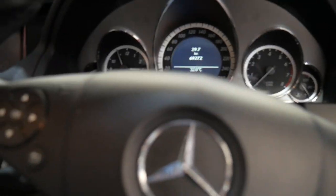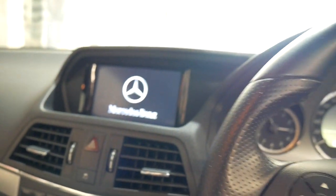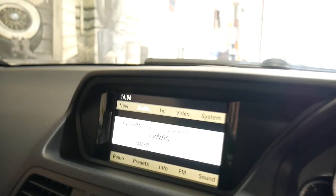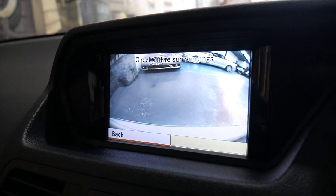We'll just start it up. The good thing about the 350 motor is it's got 200 kilowatts of power — economical, reliable. And as you can see here you've got the reverse camera.